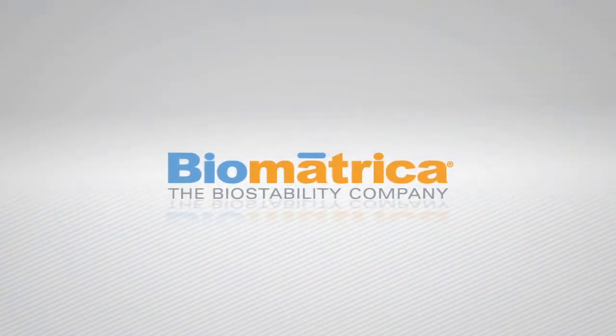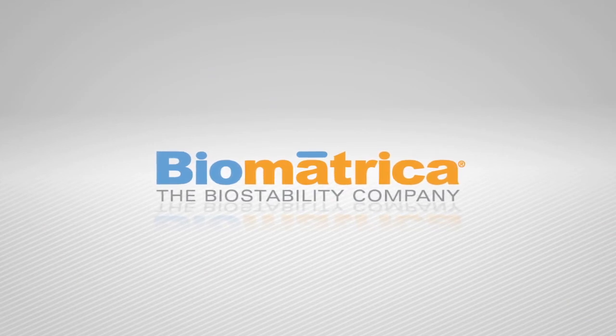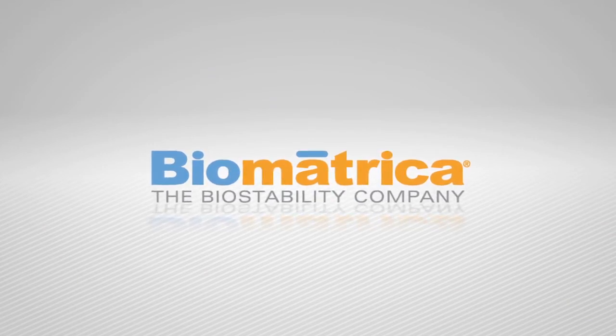Biomatrica — the biostability company for simple, efficient, and high-quality storage and shipping of nucleic acids at ambient temperature.